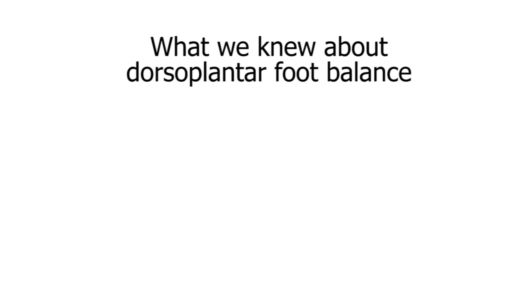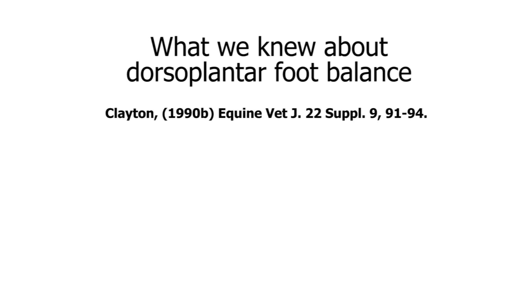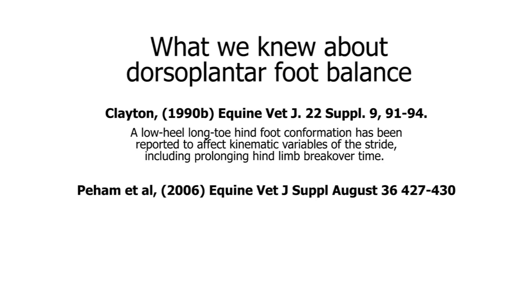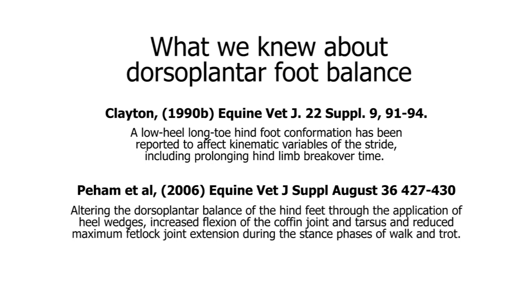What we knew about dorsal-plantar foot balance was down to two studies. Hilary Clayton in 1990 reported a low heel long toe conformation prolonging hind limb breakover time. And Piam in 2006 demonstrated that by altering the dorsal-plantar balance of the hind feet through the application of heel wedges, it would change the joint angles of the distal interphalangeal joint, the metatarsophalangeal joint and the tarsus at walk and trot.